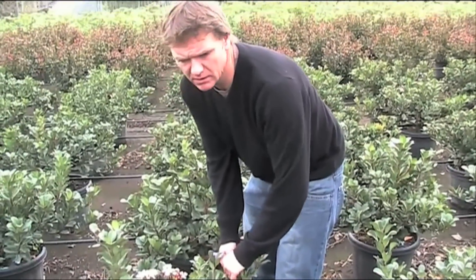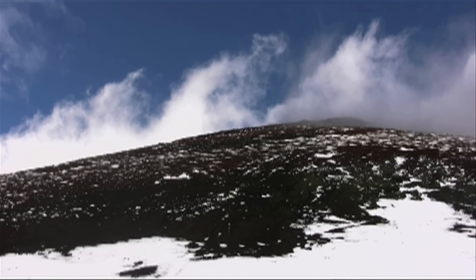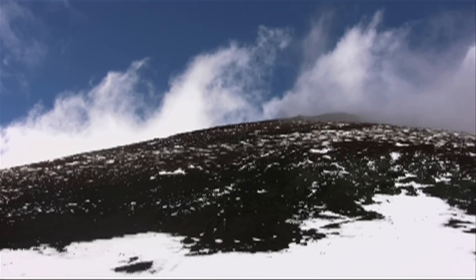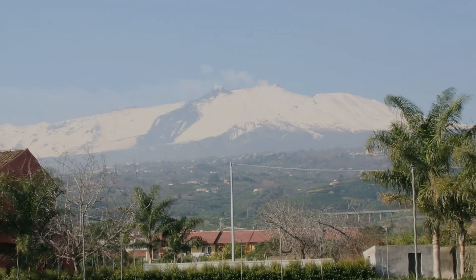That's why he's taken Andy to the foothills of Mount Etna. Mount Etna has a unique microclimate, which is wetter and warmer than the rest of Italy, and is perfect for growing the tender evergreens that you might find in a Cornish gravel garden.